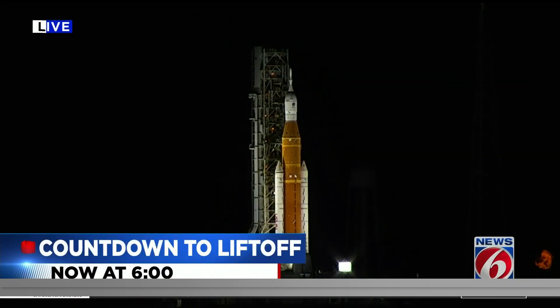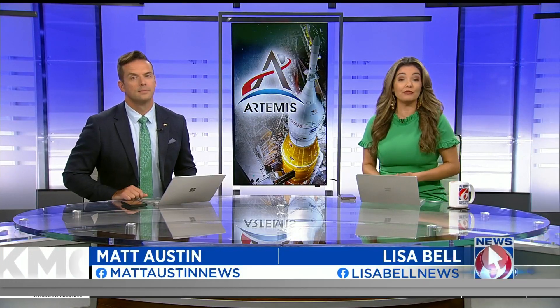All eyes on NASA's mega moon rocket as we get closer to liftoff. The launch window opening in just seven hours. Mission managers have been busy — they're now fueling the rocket. I'm Matt Austin, and I'm Lisa Bell. After setbacks and delays, NASA, along with the thousands of people lining up to watch the launch, are hoping to finally see the $4 billion rocket get off the ground. We have live team coverage starting with News 6's Eric Von Anken, who is live from Kennedy Space Center tonight.